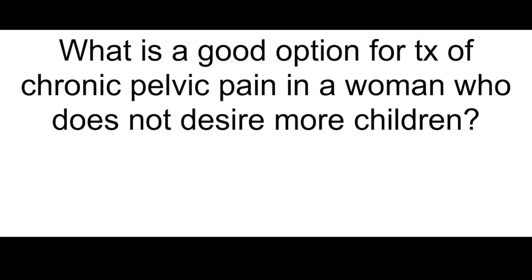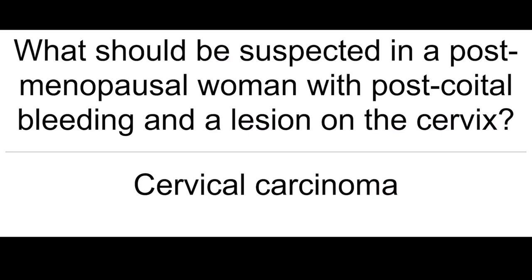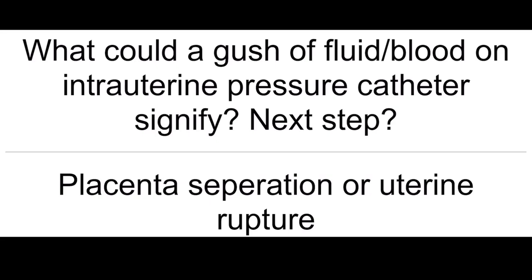What is a good option for treatment of chronic pelvic pain in a woman who does not desire more children? Hysterectomy. What should be suspected in a postmenopausal woman with postcoital bleeding and a lesion on the cervix? Cervical carcinoma.